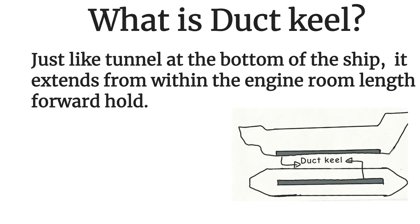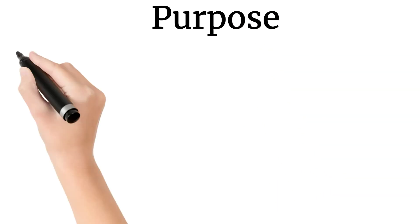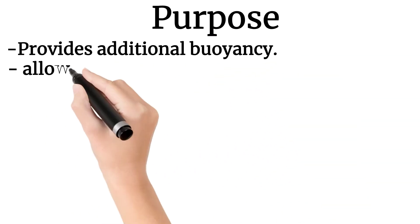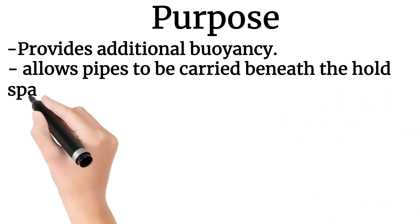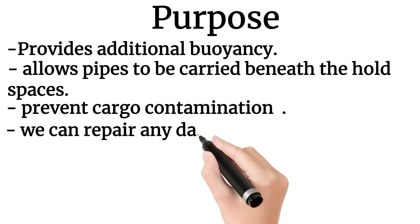Now, the purpose of duct keel: it provides additional buoyancy, it allows pipes to be carried beneath the hold spaces, it prevents cargo contamination, and we can easily repair damaged pipelines.